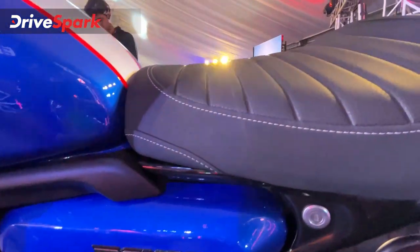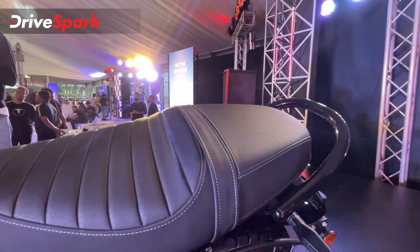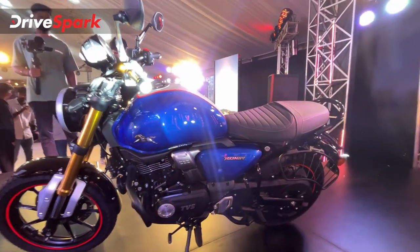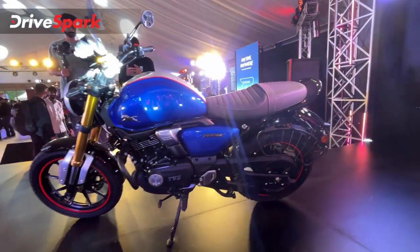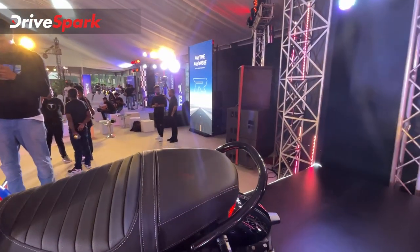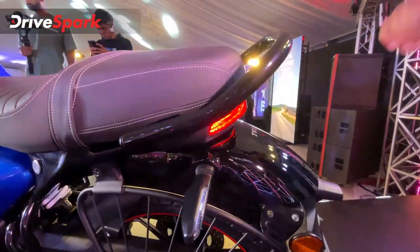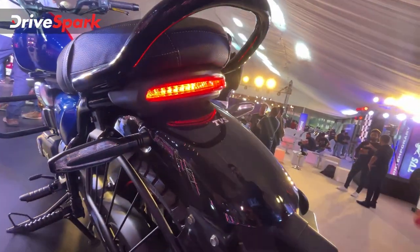Coming to the rear, the seat is very comfortable. The rear seat is comfortable for a pillion as well, and the motorcycle features a single-piece rear grab rail. Overall, the first look impression of the rear end is very positive.